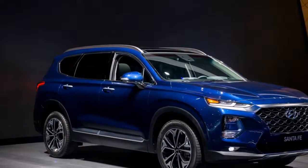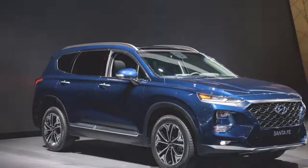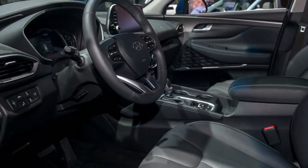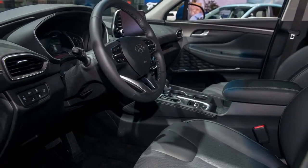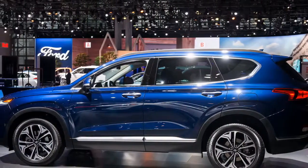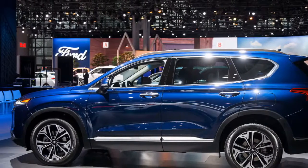It's offered in the standard 5-seat version, previously called Santa Fe Sport, and a longer Santa Fe XL model with a third row, previously called simply Santa Fe. It also features a new diesel engine option for higher fuel efficiency, though it's only available in the long-wheelbase XL version.